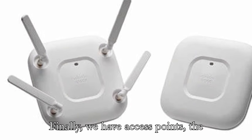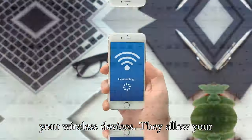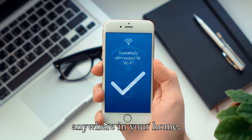Finally, we have access points — the unsung heroes of Wi-Fi. These devices act as bridges between your wired network and your wireless devices. They allow your smartphone, laptop, and smart fridge to connect to the internet wirelessly, giving you the freedom to browse from anywhere in your home.